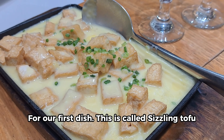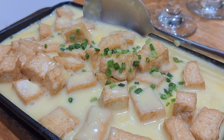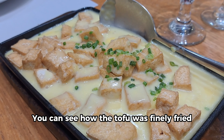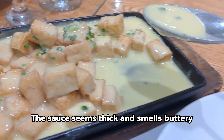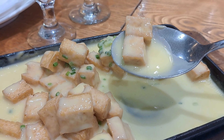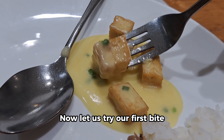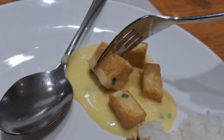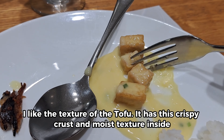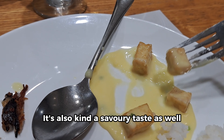For our first dish, this is called sizzling tofu — I guess it's tofu only because it's not sizzling anymore. It looks creamy and nice with those spring onions on top. You can see how the tofu was finely fried; the sauce seems thick and smells buttery. It has a crispy crust and moist texture inside, and it's also kind of savory as well.